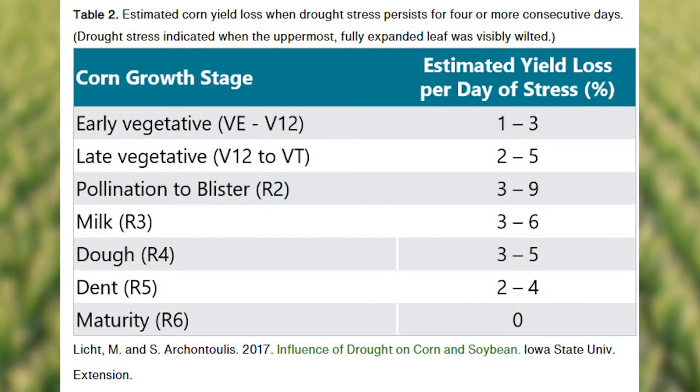Once you get into the reproductive stages, those percentages are going to continue to climb due to the amount of water consumption the plant would need to meet its needs. And you're going to start to see ear tip back, especially if that trend continues.